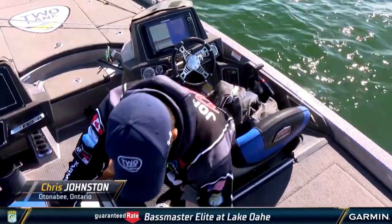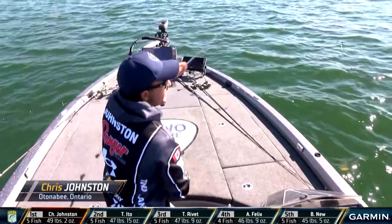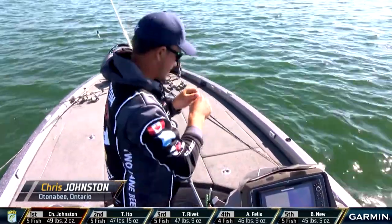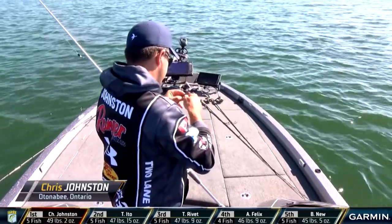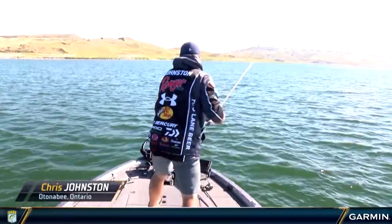Do you want to talk a little bit about the Carolina rig? Sure, just give me one second to get her back out there. It's kind of a staple smallmouth thing — it works on the St. Lawrence, anywhere really.